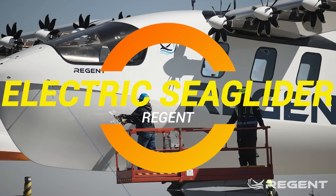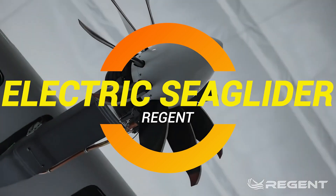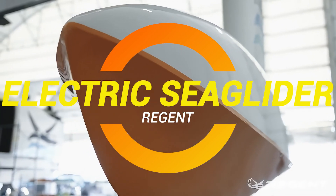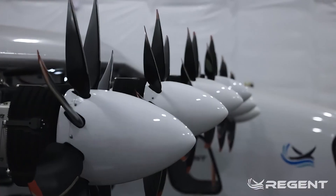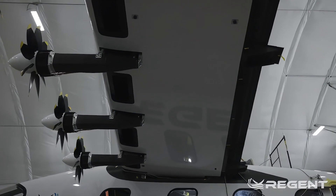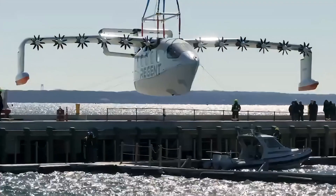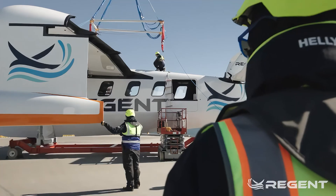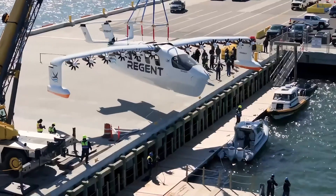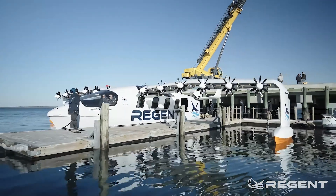Ladies and gentlemen, have you ever wondered what happens when you mix an airplane and a boat? Well, the answer to that question just hit the water in Rhode Island, and it's not some wacky idea from a science fiction movie. It's the world's first full-scale electric sea glider, and it's got all the charm of a superhero who can fly, but also float. This is not a plane, it's not a boat — it's the future of travel, and we're here to talk about it.